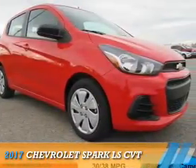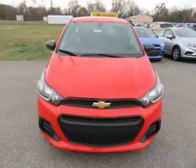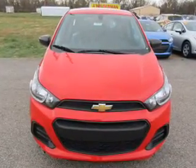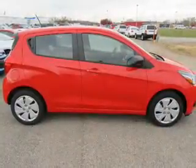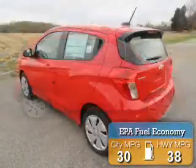Presenting the 2017 Chevrolet Spark. It's powered by front wheel drive, a 1.4 liter four-cylinder engine, and an automatic transmission. Great fuel efficiency saves you money by requiring fewer trips to the gas station.